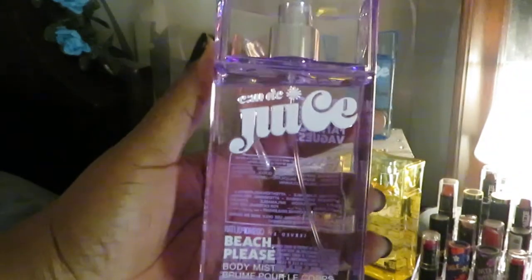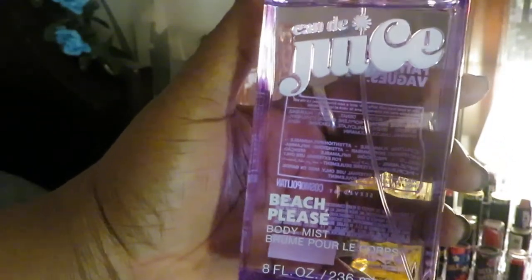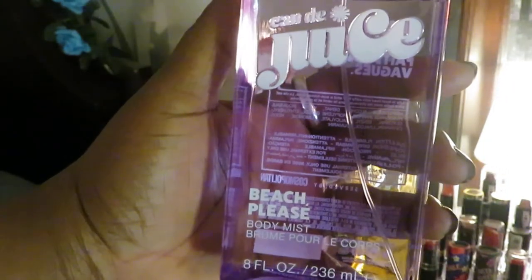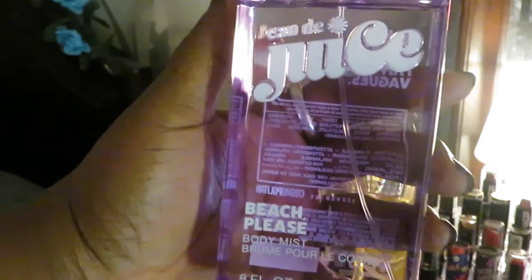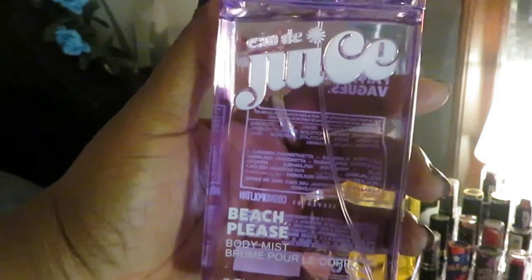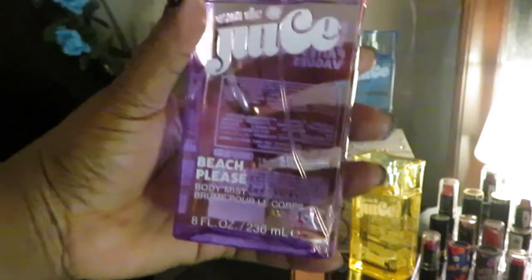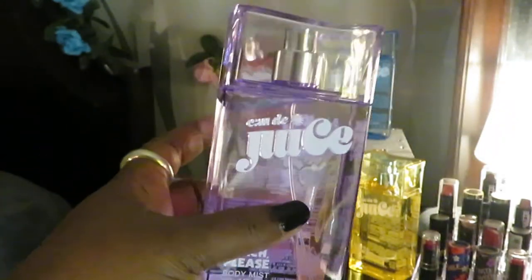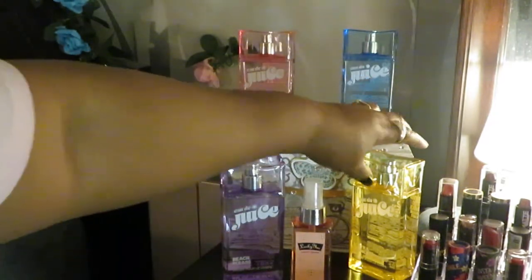Starting with the first one from the Juice line — this one is titled 'Beach Please.' Yeah, that's what it's called, like ocean water and the beach. It's eight ounces, really nice bottle size, and it smells so good, guys. I had to get it. Those are the only ones they had, so I got all of them.